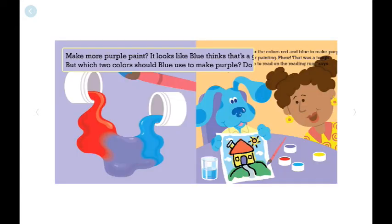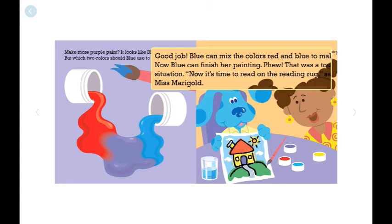Make more purple paint? It looks like Blue thinks that's a good idea. But which two colors should Blue use to make purple? Do you know? Good job! Blue can mix the colors red and blue to make purple. Now Blue can finish her painting. Phew! That was a tough situation.